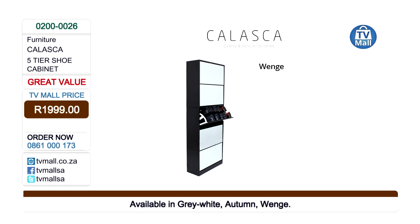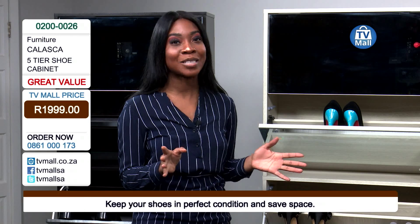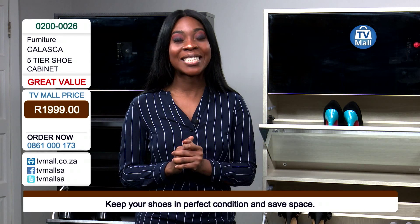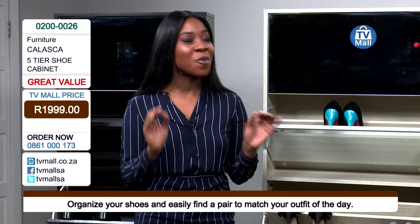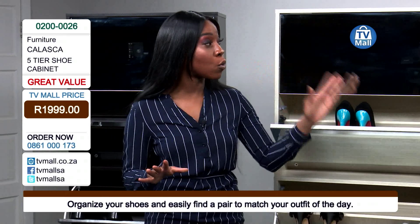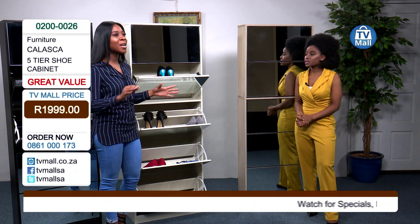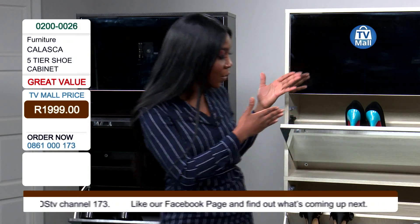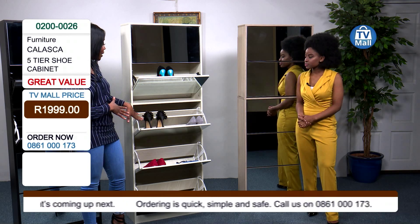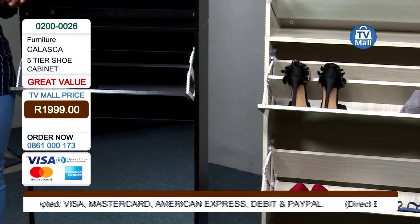It really is absolutely perfect and a great investment. All you need to do at home is just dial the number on your screen at 0861-000173 and waste no time in getting yourself the five-tier shoe cabinet right here at TV Mall. We have them in three colors: Autumn, Wenge, and beautiful Grey-White. This is for everyone — ladies, gentlemen, and kids — it's ideal for the whole family. You can even share these cabinets. As you can see, we've got the ladies' wear really neatly placed, and we've also got the gentleman's wear in the Wenge color — it looks absolutely beautiful, a compliment to your room.